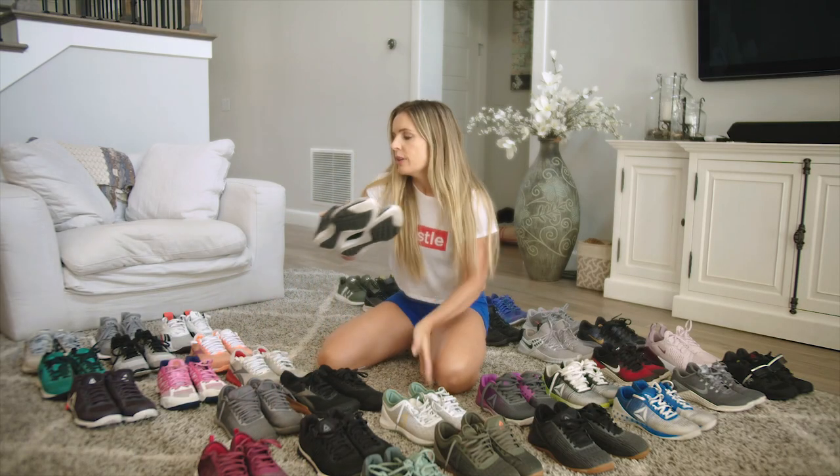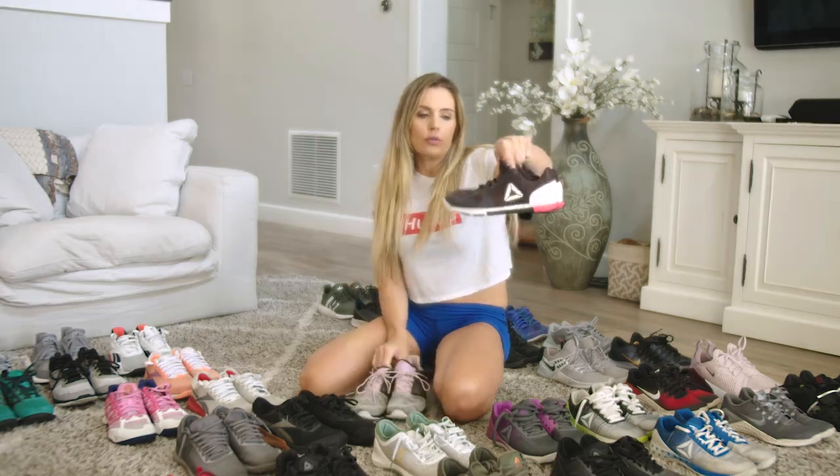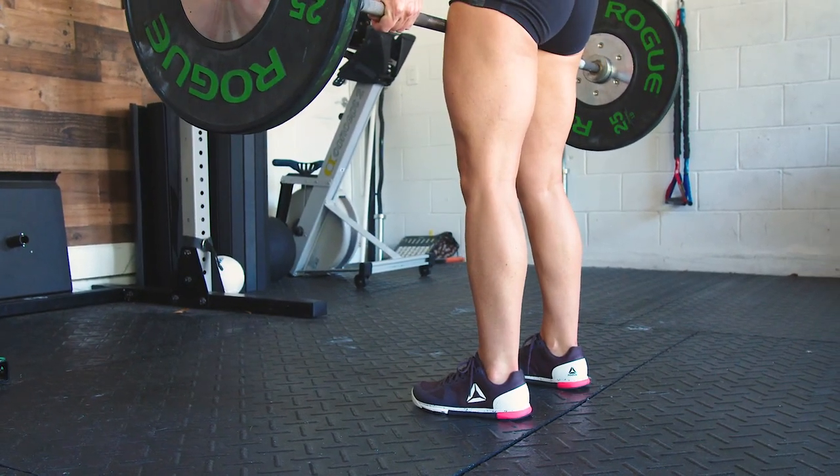This one and this one are both Reebok 1 shoes. Both of these I like — it's a great cross training shoe. The Reebok 1 is a lot flatter.